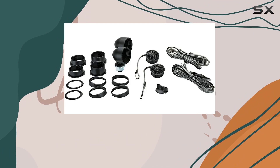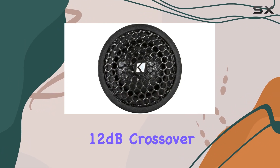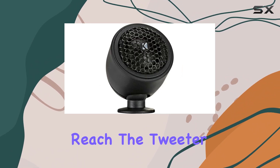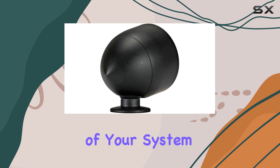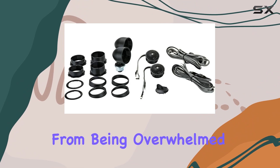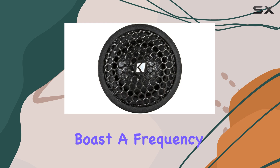Another highlight is the inclusion of an inline 12 dB crossover. This component is essential as it ensures that only frequencies above 4500 hertz reach the tweeter, protecting the driver from damage and improving the longevity of your system. The tweeters also feature poly switch protection, an added layer of safety that prevents them from being overwhelmed by power surges or spikes.